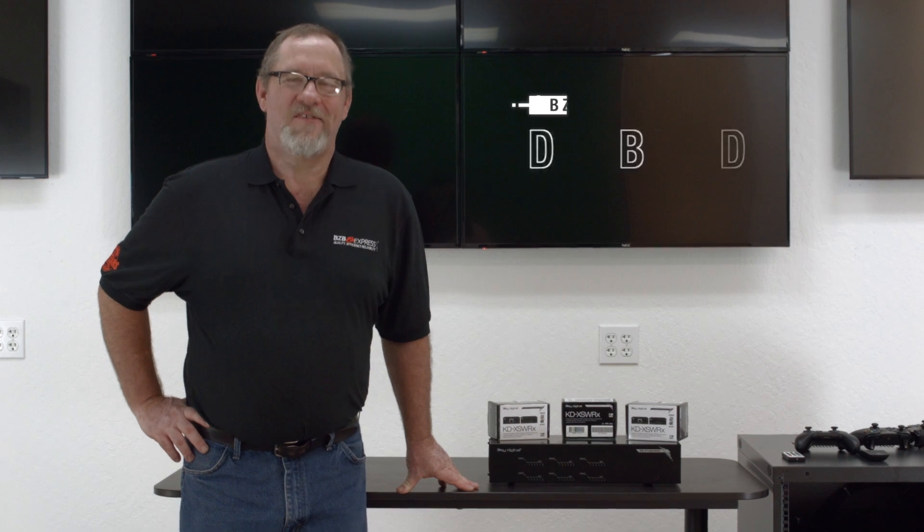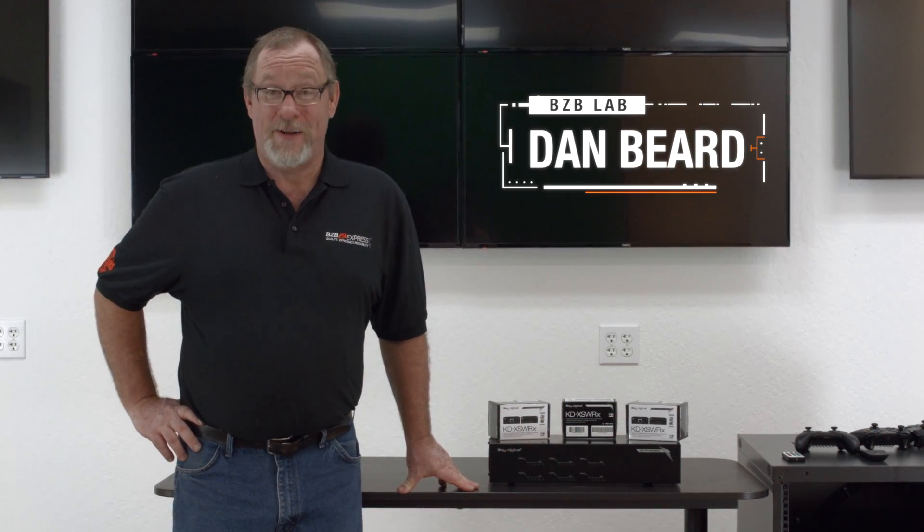To talk about it, we have our AV specialist Dan Beard here. Dan, what can you tell us about your thoughts on home theater systems? Thanks, Dan. Lifestyles of the Rich and the Famous, huh — with Robin Leach, the 1980s? It's 2017, man, you've got to get with the times.